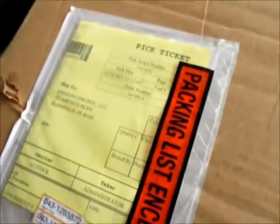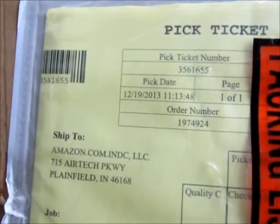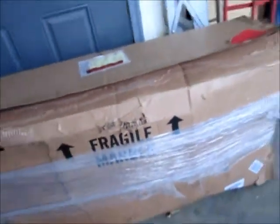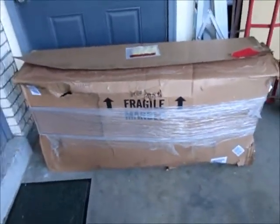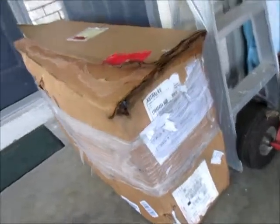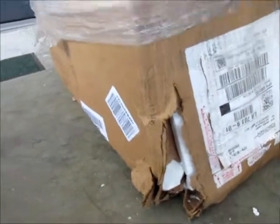Here's the pick ticket — 1/19/13. Amazon ships via UPS. You can see my hesitation when I ripped open the top of the box and saw the shape it was in — all wet, strapped together. That don't look good, does it?